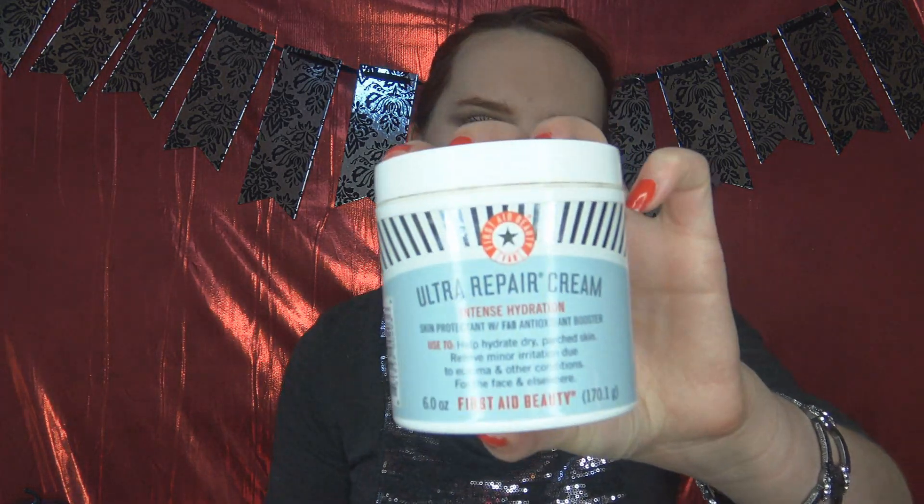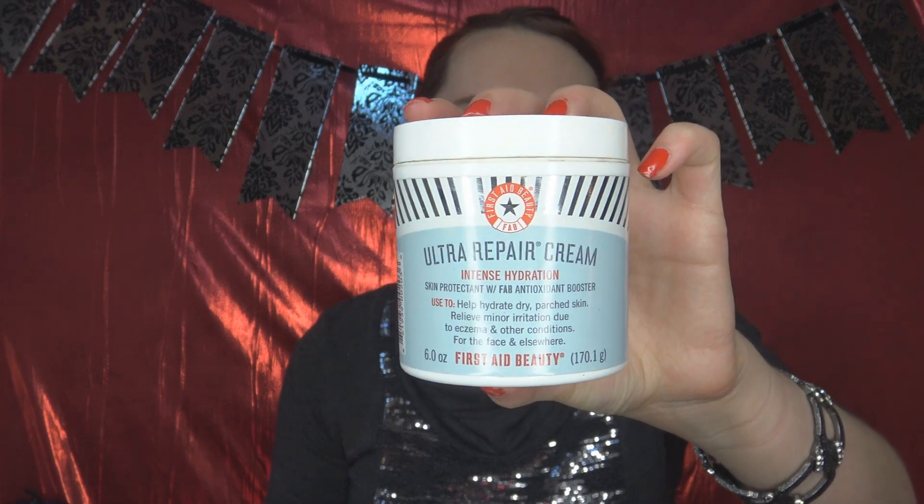Let's start with two First Aid Beauty products. This is a brand that I sold at Sephora — I bought these when I worked there at the end of last year. I have the Ultra Repair Cream, which was very popular. It's very gentle — no chemicals, parabens, or colorants. It has colloidal oatmeal, which is supposed to be very good for sensitive skin, and their whole brand is aimed at sensitive skin, which is why I was attracted to it. This was like $30.